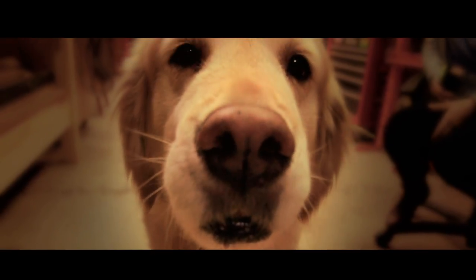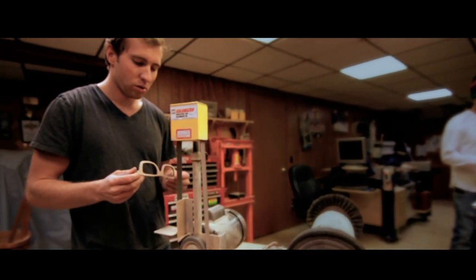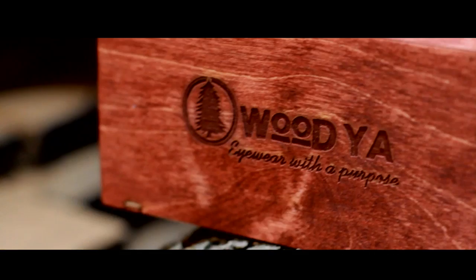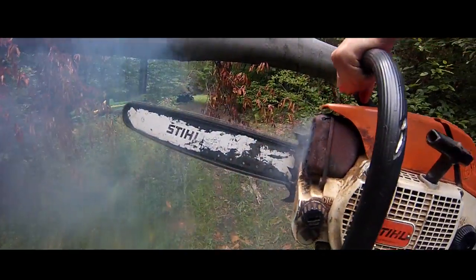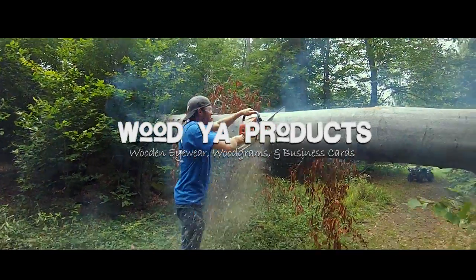Each year we walk through the dense forests of Northwest Pennsylvania in search of fallen timber to give a tree once left for dead a second life. It's a powerful feeling when you take something in its rawest form and turn it into something useful and practical.